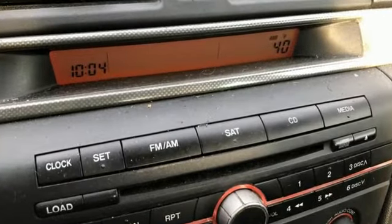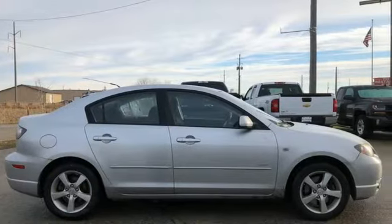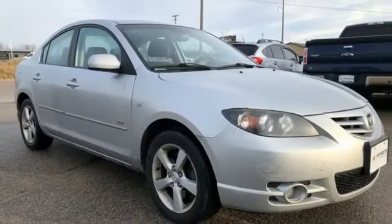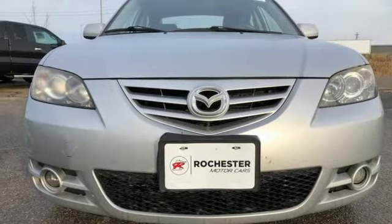Multi-function steering wheel, leather steering wheel, power windows, manual tilting steering column, inline four-cylinder engine, aluminum wheels, gas pressurized shocks, and AM-FM satellite prep radio. Hurry in today for a test drive.